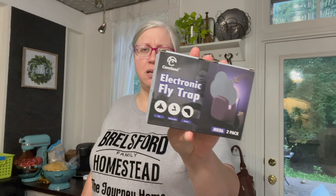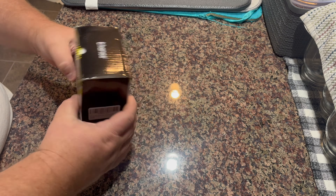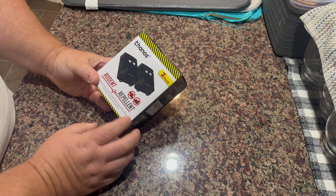X-Pest also sent us a bug trap for flies, mosquitoes, and stuff like that. It's like a nightlight trap — a little gross, but we're going to try it because I get a lot of moths trying to come in my kitchen door at night since the lights are always on. So let's unbox these and hope it works.